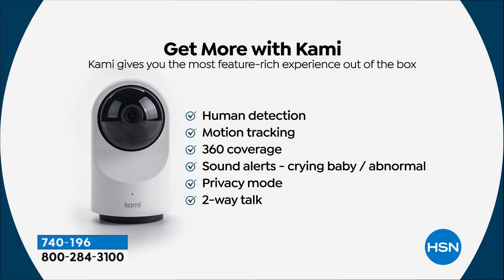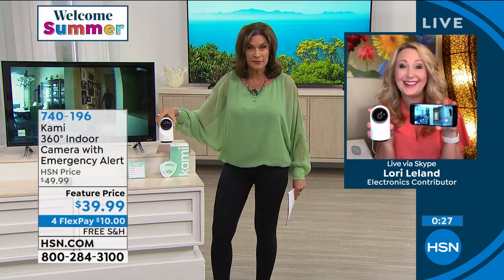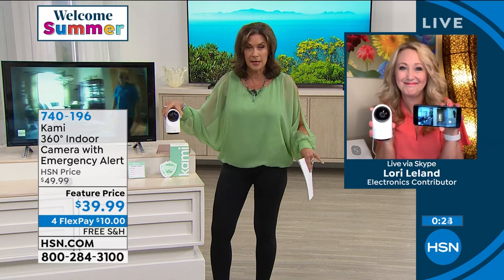This checks all the boxes. 1080p high definition. If you just want notifications when a human is being detected, you can do that — it's motion tracking that follows the action through your home so maybe you only need one or two cameras to cover most of the areas you're concerned about. You have sound alerts for abnormal noises, crying baby, maybe glass breaking. You also have privacy modes — if you want the little eyeball to roll up into itself, you can turn it off. And of course you have that two-way talk. This thing is loaded.